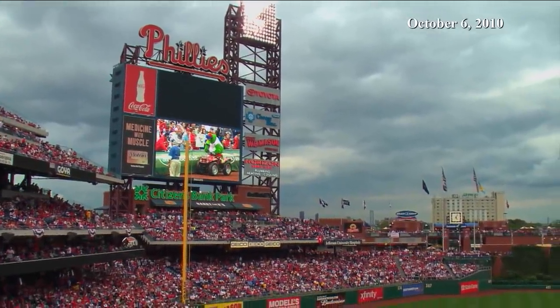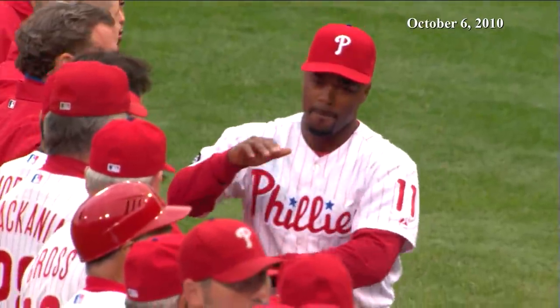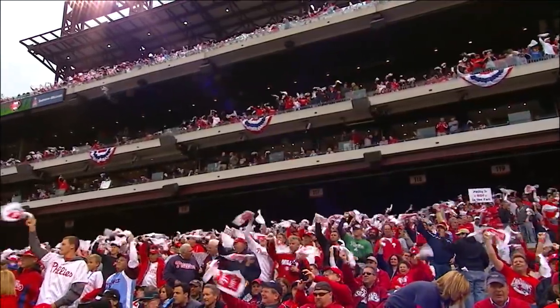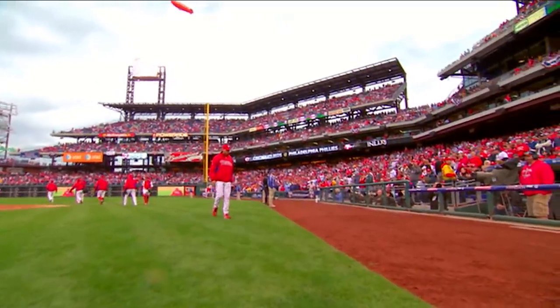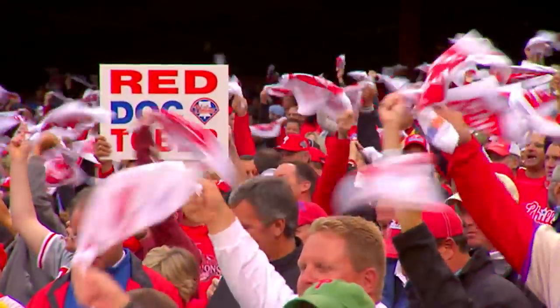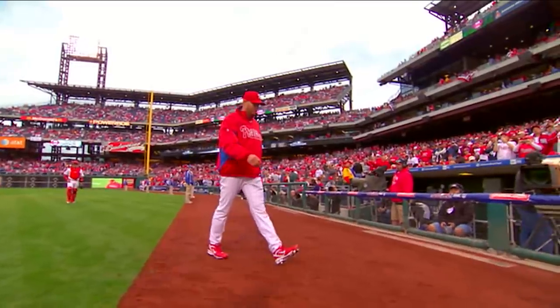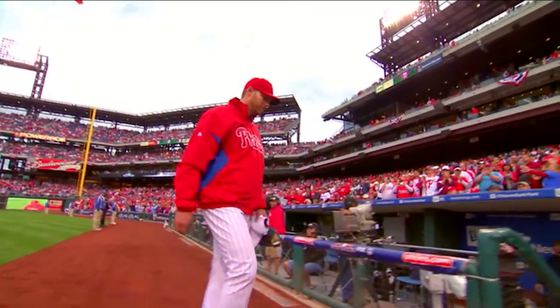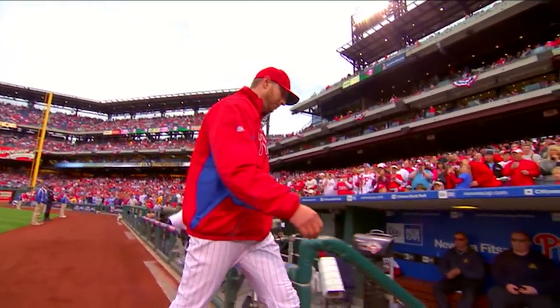Welcome to Philadelphia on this cool, crisp afternoon as the Phillies and the Reds get set for game one of this National League Division Series. Tonight Charlie Manuel hands the ball to a playoff rookie, as right-hander Roy Halladay, after 320 regular season starts, finally gets to make an appearance in the postseason.